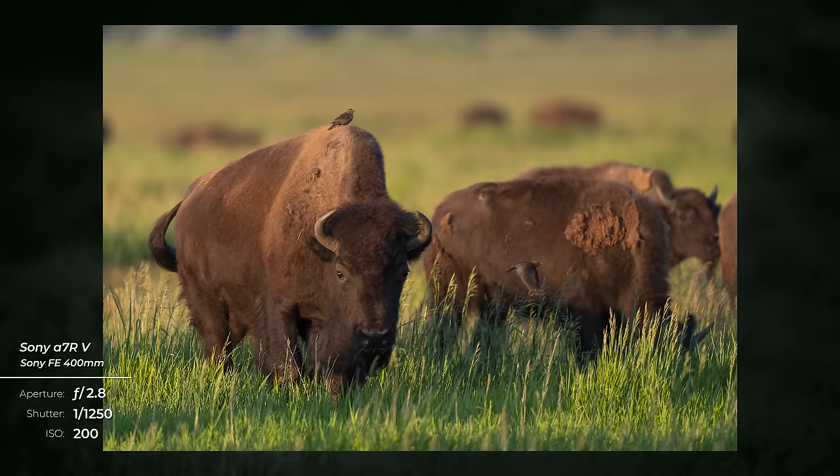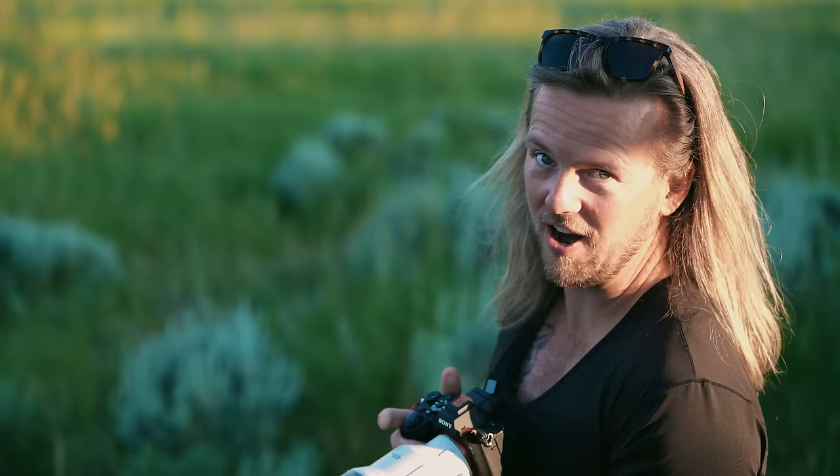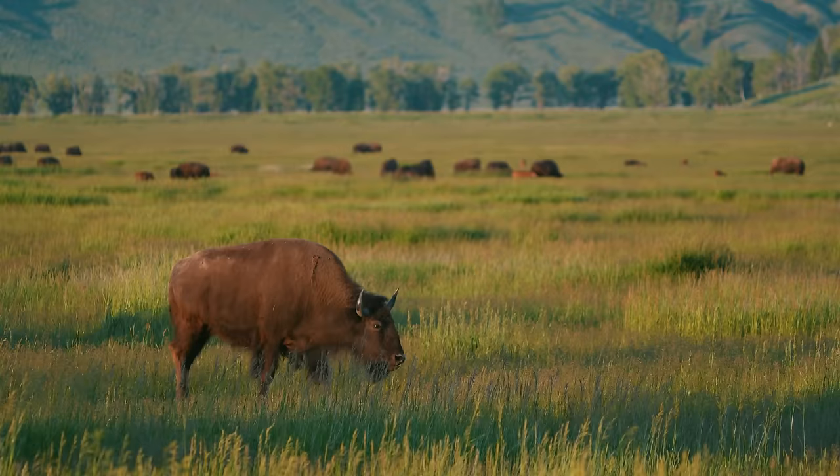Bison are almost always in herds together, so it tends to look a little cluttered when you're trying to get a portrait photo of them, because there's always a butt or tail of a different animal in the frame. It's kind of a patience game — you have to wait for them to stop eating and lift their head up. I try to find one that wanders off on its own, focus on that one, wait for it to lift its head, and then try to get the shot.